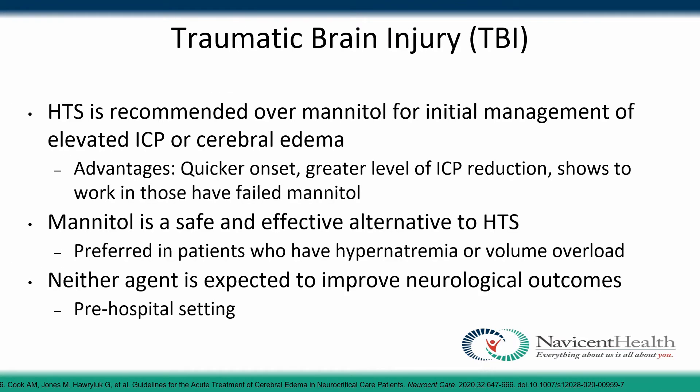For traumatic brain injury, hypertonic saline is recommended over mannitol for management of elevated ICP and cerebral edema. Hypertonic saline has a quicker onset, greater level of ICP reduction, and has been shown to work in those who have failed mannitol. However, mannitol is a safe and effective alternative, preferred in patients with hypernatremia or volume overload. Neither agent is expected to improve neurological outcomes, especially in the pre-hospital setting.